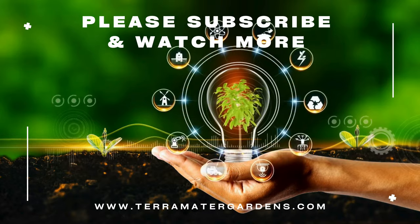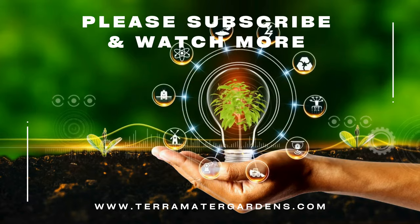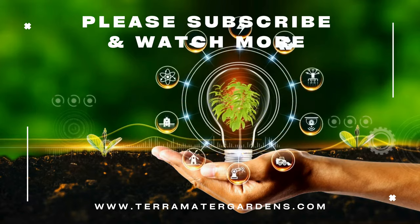Thanks for joining us today. Don't forget to like, comment, and subscribe for more insights into the plant and garden world.